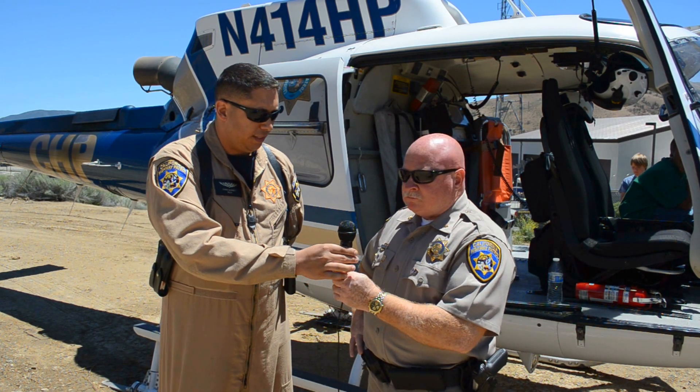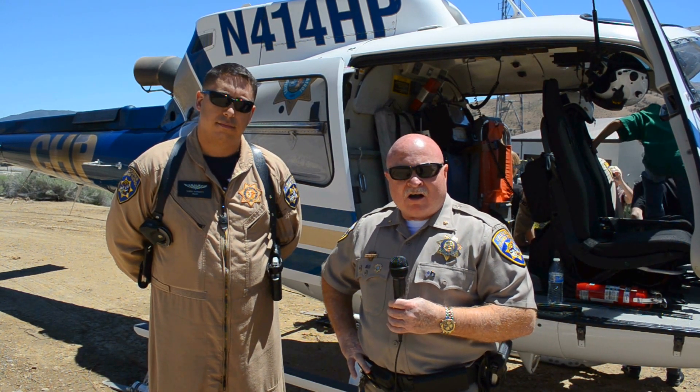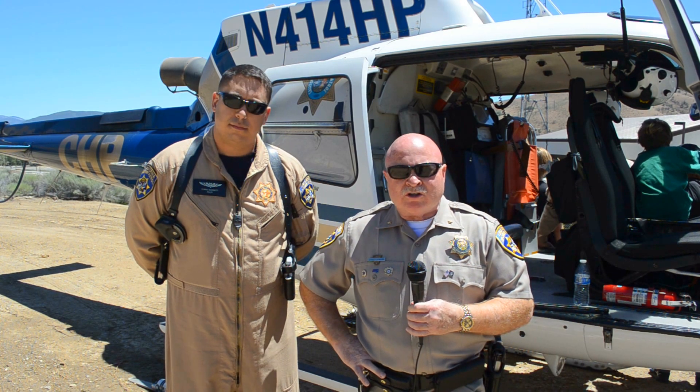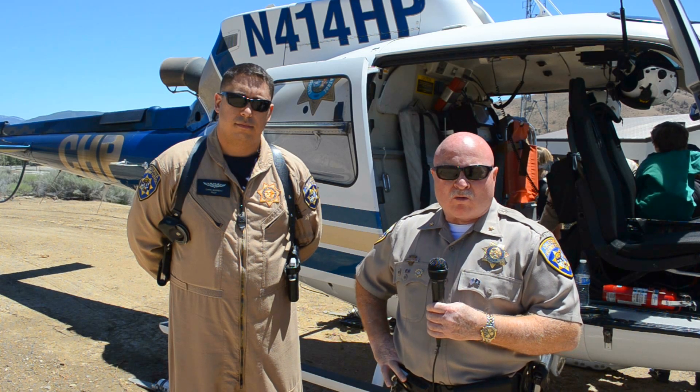As we were talking about initially, air operations is one element of our mission, and our primary mission is to save lives. In addition to that, we're responsible for all state assets — safety and security of state assets, including state facilities, state personnel, and basically the state of California in general when it comes to the safe movement of goods, services, and people throughout California.